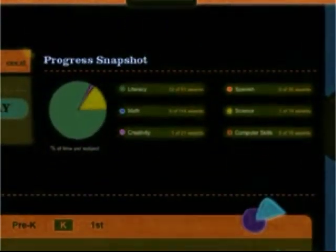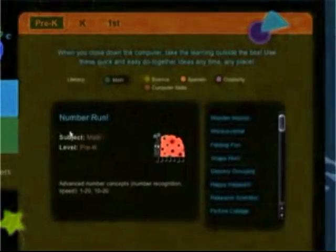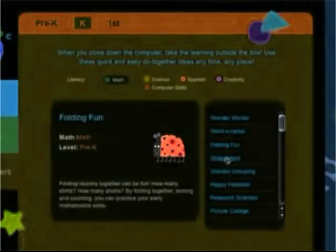With details about activities played, how long is spent on each, and what was achieved. Make Junior Boost also includes real-world activity ideas to expand and contextualize what your preschoolers learn online.